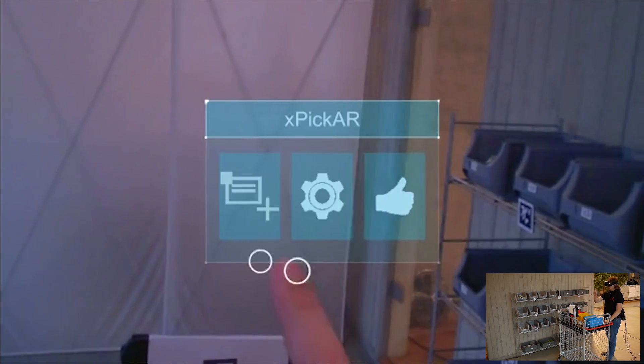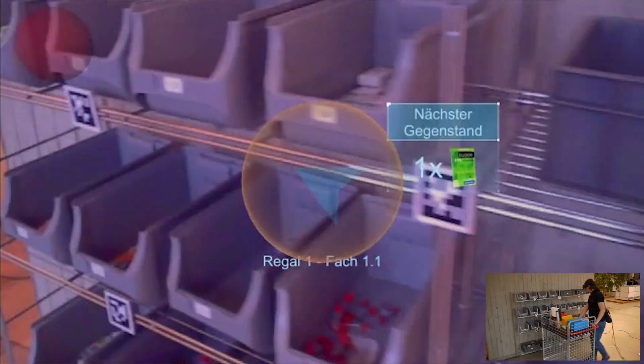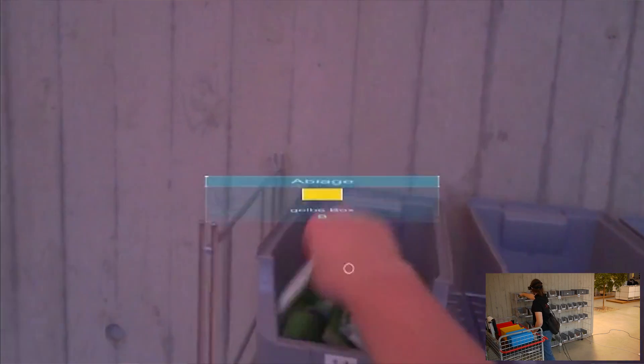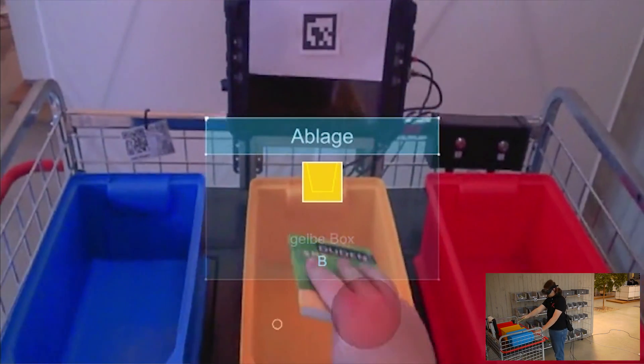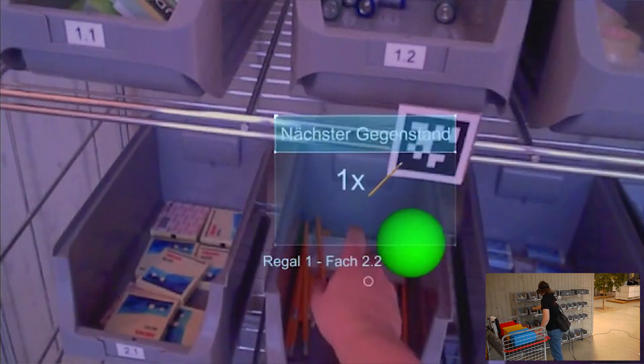This video is showing real see-through augmented reality — no opaque display augmented reality or completely fake as you can see it in many other videos — 3D hologram user interfaces, indoor navigation, and especially automatic pick and put detection and confirmation.